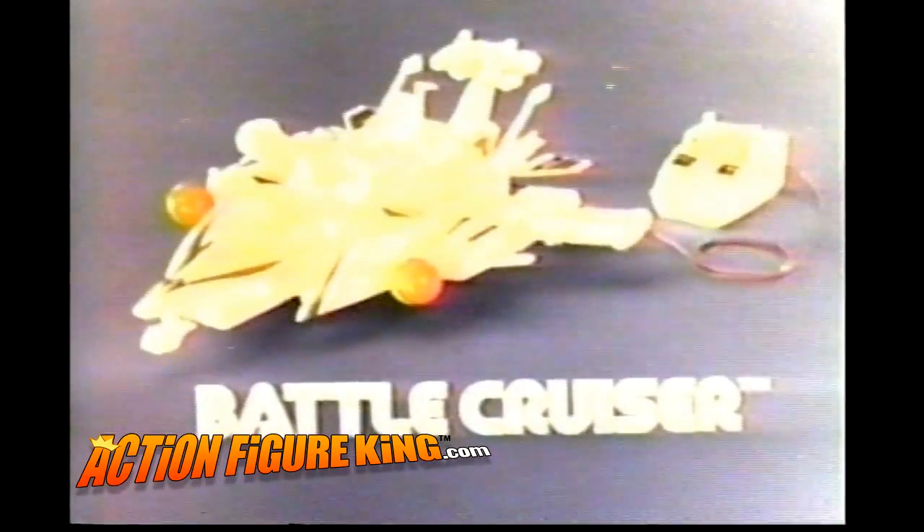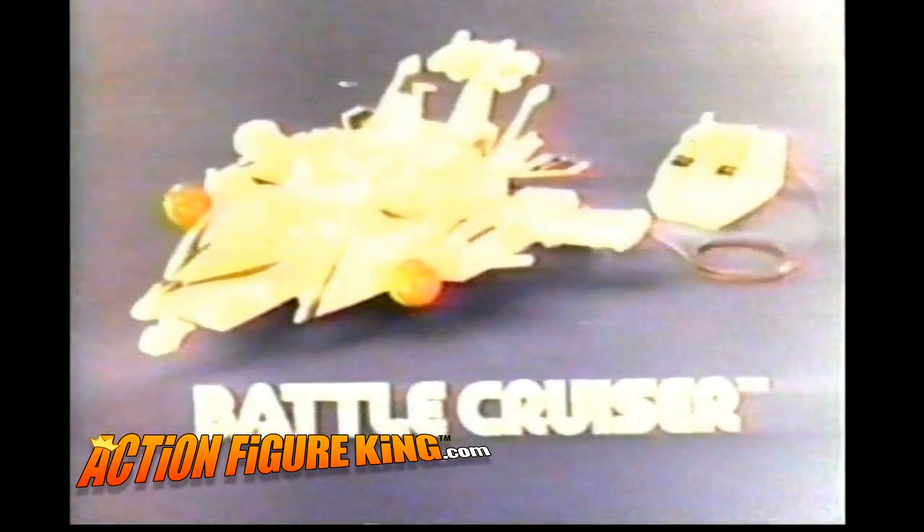Features like zig-zag action that makes it automatically switch direction. Features like interchangeable parts you can mix and match to make 25 different toys — all for one Battlecruiser. Battlecruiser from the Micronaut collection.